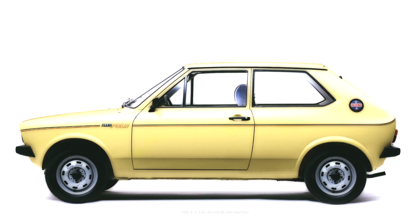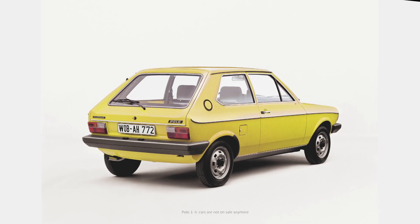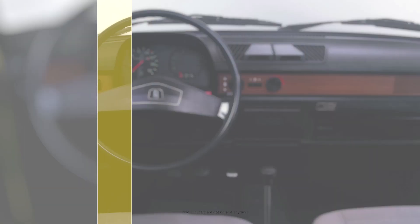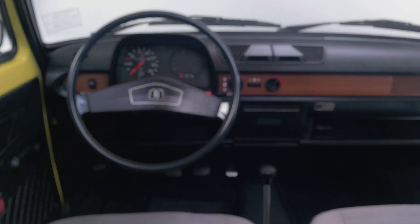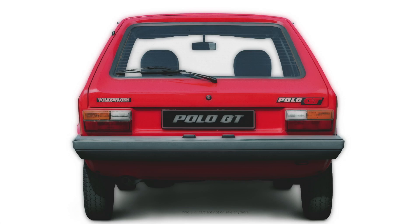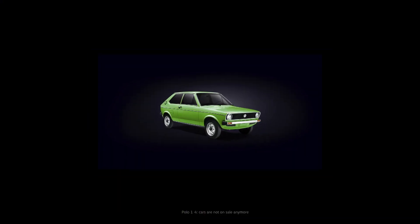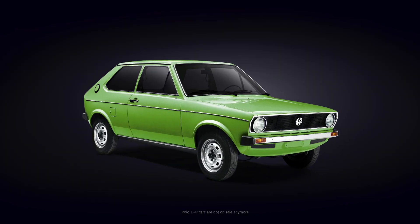Built in 1975, the Polo 1 is the smallest that Volkswagen ever built. At only 3 meters 50 in length, it still offered enough space for four people and luggage. Based on the Audi 50, at first it only came with a 40-horsepower four-cylinder engine and very narrow tyres. But despite this, the Polo quickly gathered praise for its road handling. Unladen, its weight was just 760 kilos, including the driver.